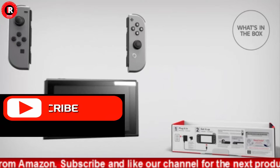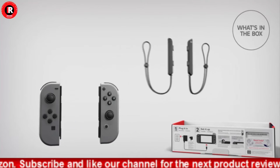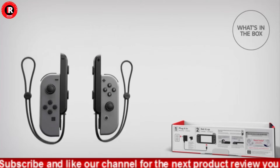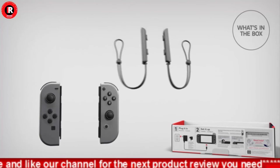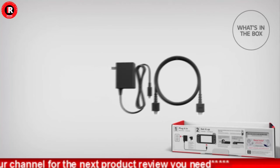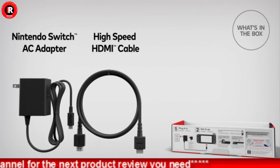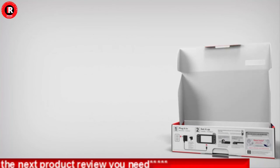multi-touch capacitive touch screen. 4.5 to 9-plus hours of battery life, which will vary depending on software usage conditions. Connects over Wi-Fi for multiplayer gaming; up to eight consoles can be connected for local wireless multiplayer. Model number: HAC-001-01.